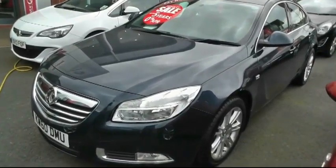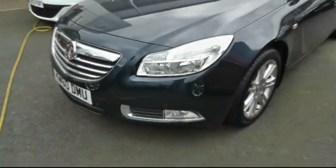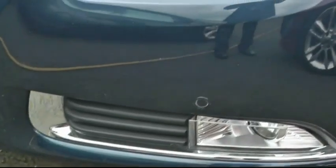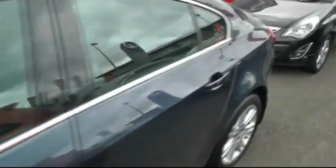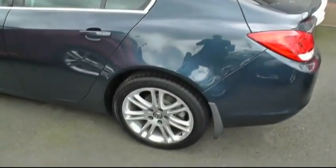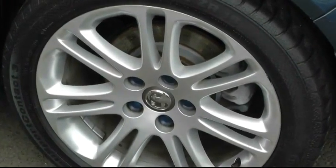The vehicle is finished in metallic blue and comes with front and rear parking sensors. As you can see it's a five-door hatchback, and it also comes with 18-inch Vauxhall multi-spoke alloys.